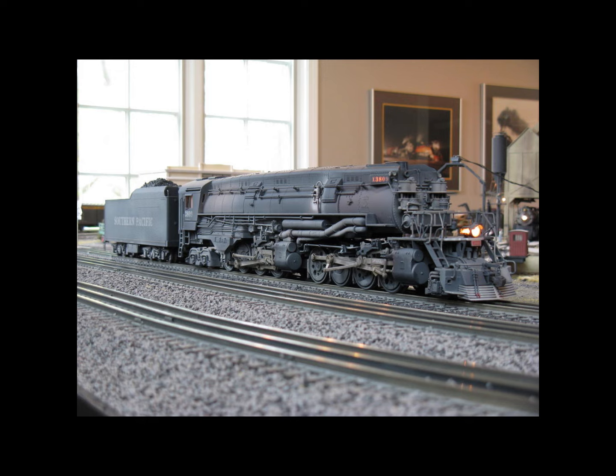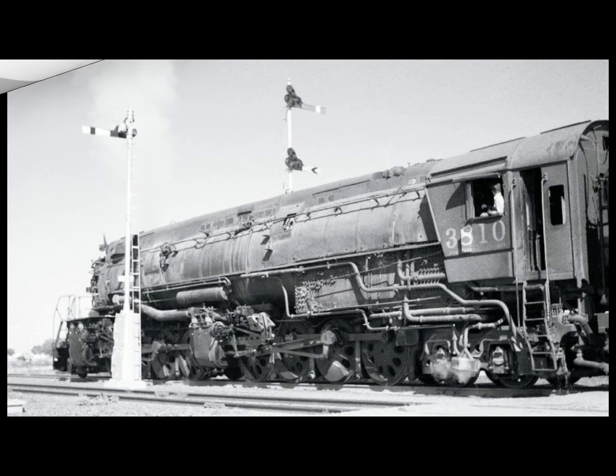The second note is that all 12 AC9s featured a skyline casing and were the only semi-streamlined articulated locomotives ever produced. As a third note, the AC9s had a grate area of 146 square feet rather than the 109 square feet found in their cab forward siblings. Though originally built as coal burners, the 3800 series were converted to oil and were also moved to operate on the Modoc Line with some connections to Donner Pass.